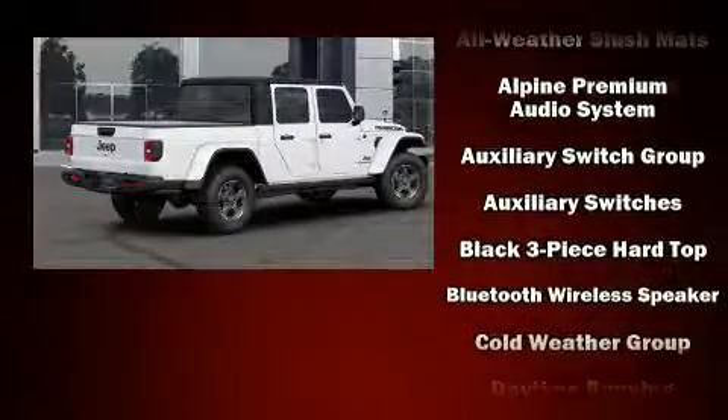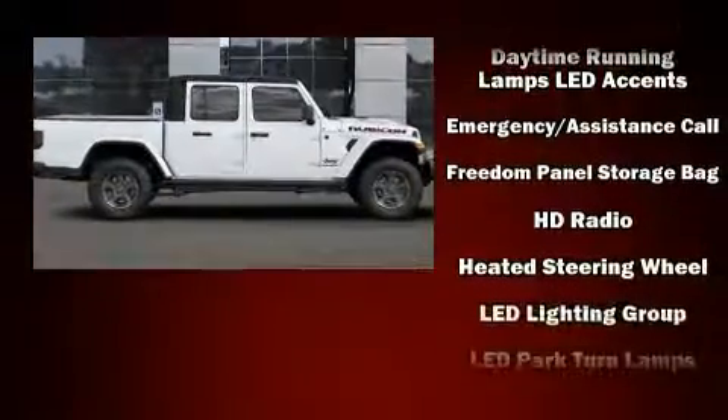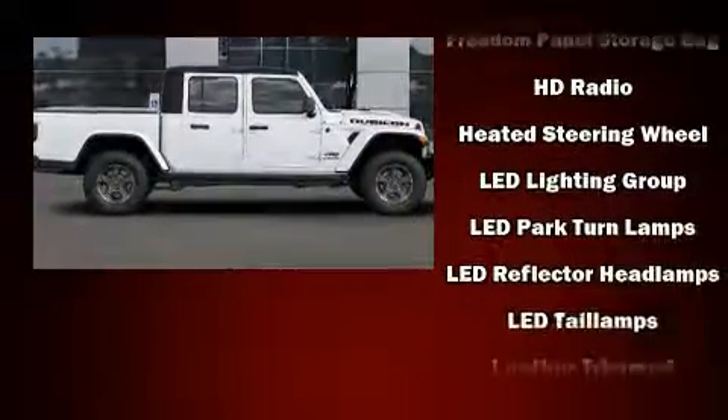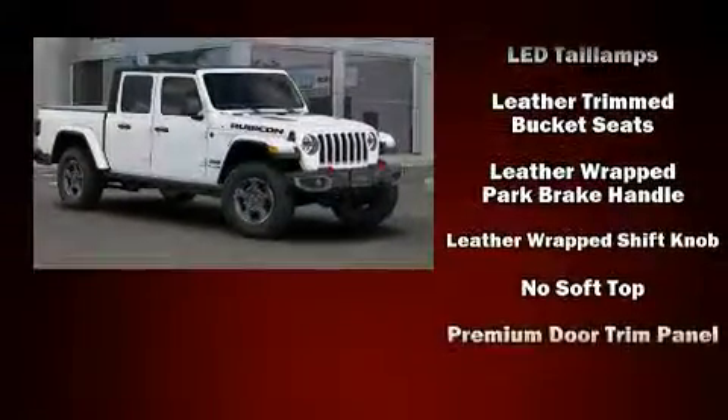Jeep also prioritized safety and security with features such as dual front impact airbags, front side impact airbags, traction control, brake assist, a panic alarm, and an emergency communication system.